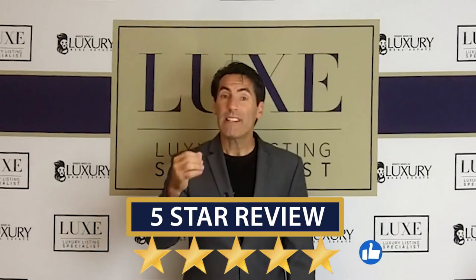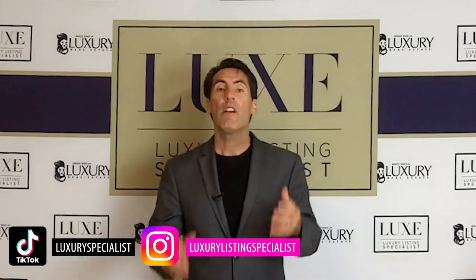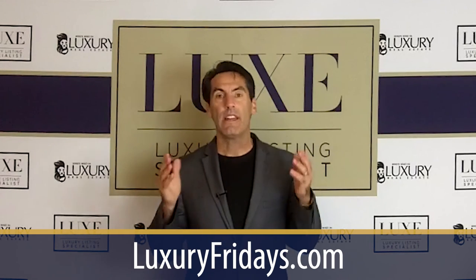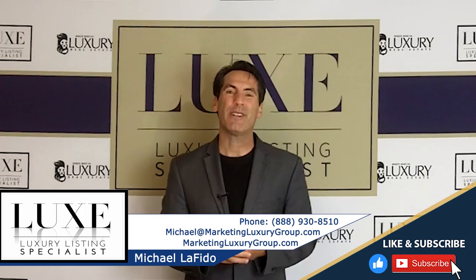My name is Michael Lofito. If this has been helpful to you, please leave us a like, leave us a review. Check us out on social media — we're on TikTok, we're on Instagram, we're on YouTube. And don't forget about our Luxury Fridays where you can jump on and ask me anything. It's a live stream. Go to luxuryfridays.com. Keep raising the bar, whatever you're doing. Take care.